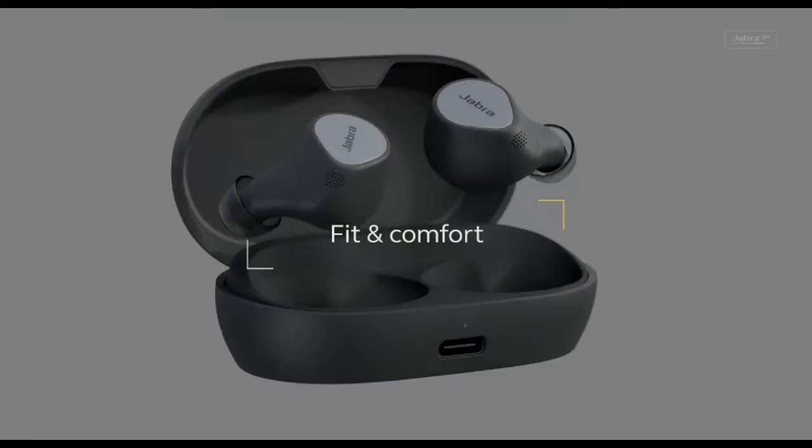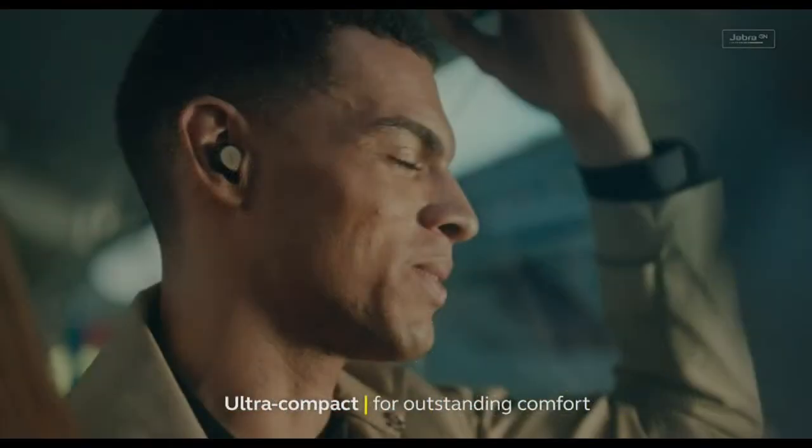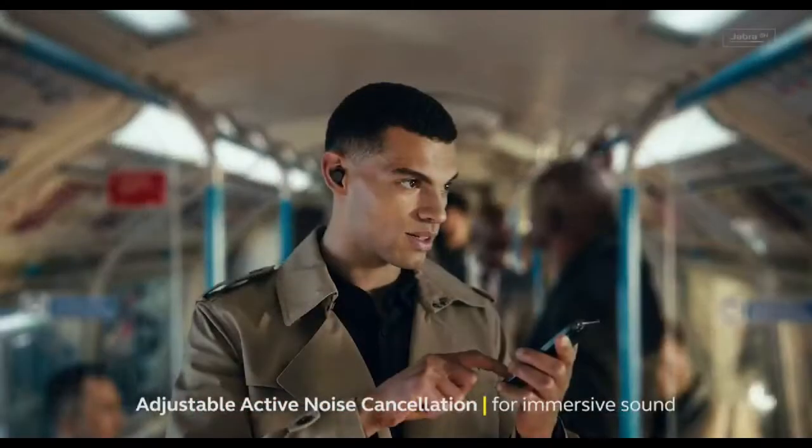The new soft silicone rubber ear tip secures the buds even if you have small ears, and they are 16% smaller than Jabra's previous tiniest buds. They've held up when I've been running outside, and they're also comfortable enough to wear all day. The sound app enables you to adjust the amount of hear-through — if you're in a gym, you can opt to let in more or less ambient noise.